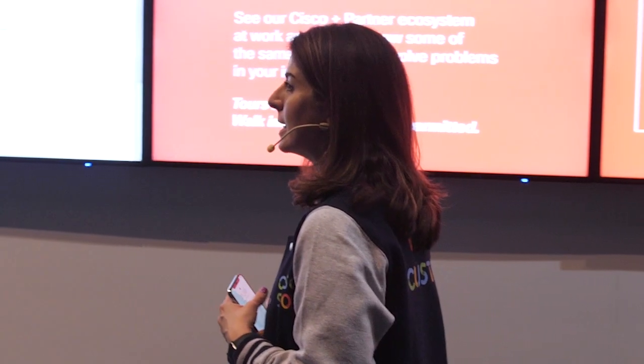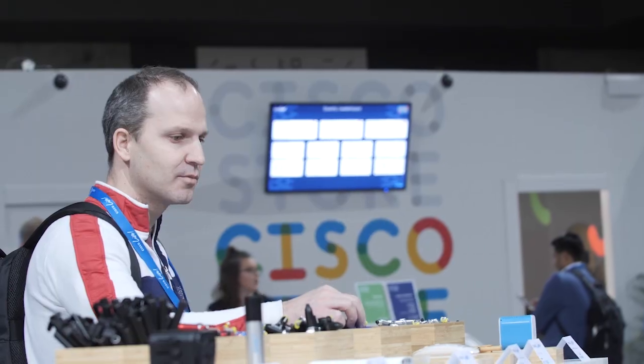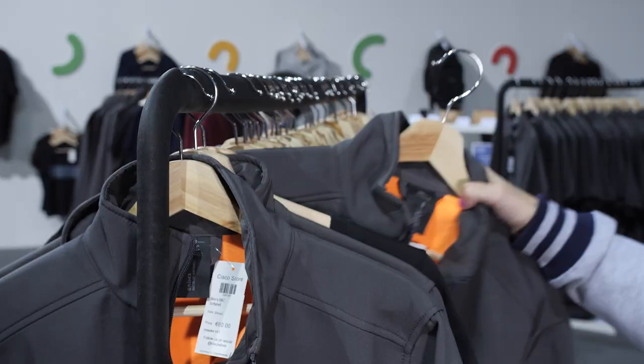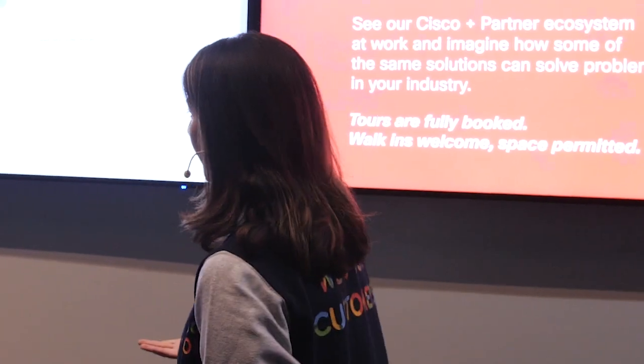DNA Spaces is capturing information of anyone that has a device. Basically I can tell how many people are around the store and how long you've dwelled in certain spaces. As a retailer, that allows me to understand more about my customer and also allows me to personalize some of the experiences for you.